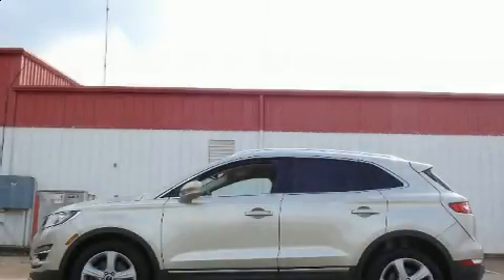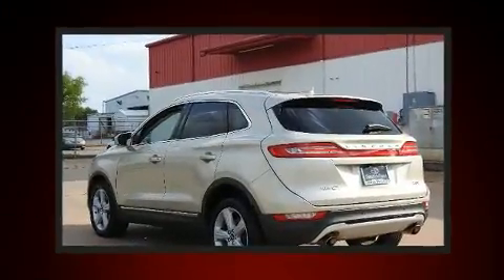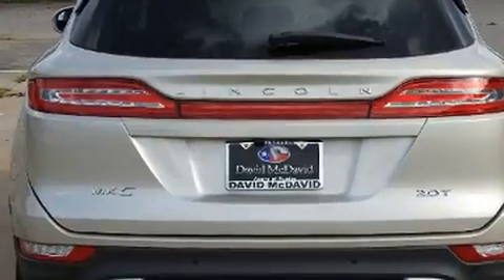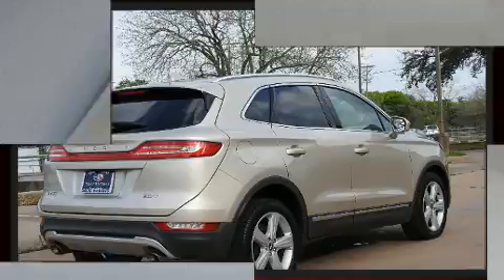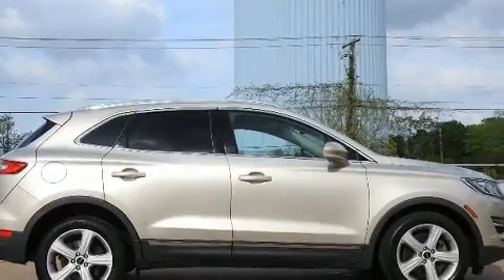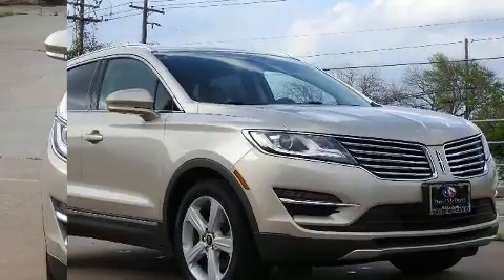The 2017 Lincoln MKC with less than 40,000 miles on the odometer. This four-door sport utility vehicle prioritizes comfort, safety and convenience. It features a front-wheel drive platform, an automatic transmission, and a two-liter four-cylinder engine. Turbocharger technology provides forced air induction, enhancing performance while preserving fuel economy.